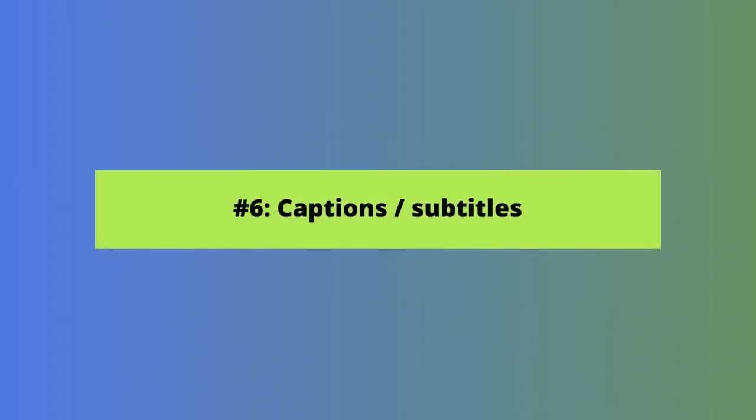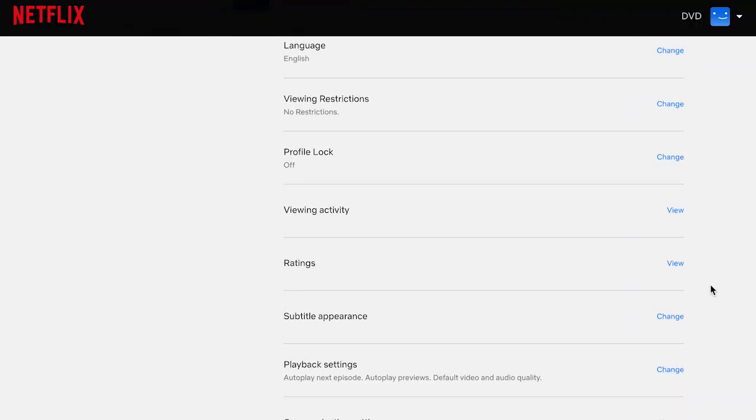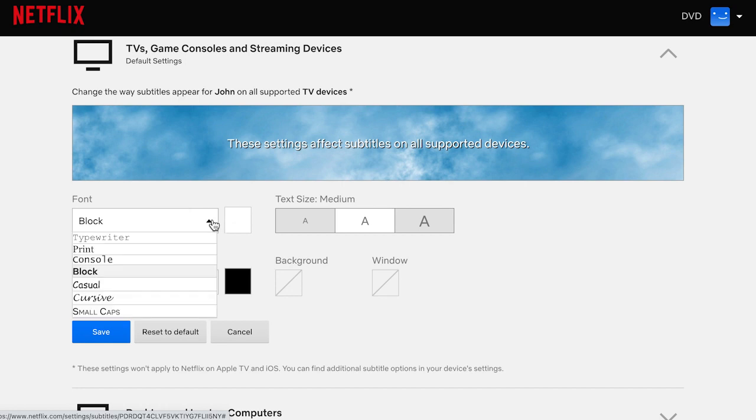Let's move to another Netflix setting you can use to tailor your viewing experience: captions or subtitles. Did you know that you can change the way subtitles appear on Netflix? Not all streaming services offer this capability, so it's pretty nice that Netflix does. Access subtitle settings by clicking on the profile icon, then account, then select the profile you want to adjust subtitles for, then click change next to subtitle appearance. You can adjust the font style, size, and color by device type, and create different settings for TVs, computers, and mobile devices.